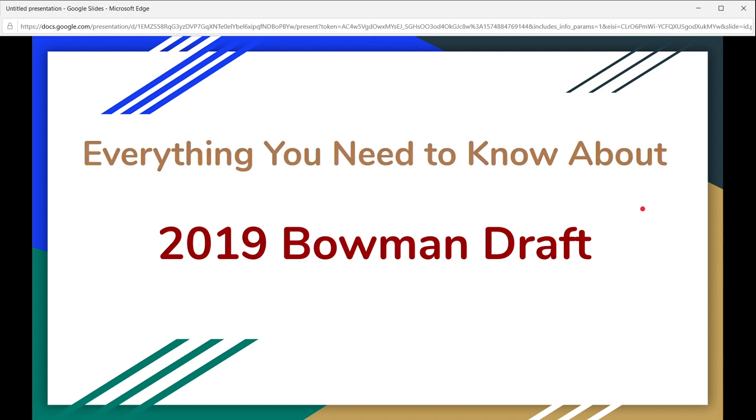Hey everybody, what's up. Today I'm going to break down 2019 Bowman Draft. This is a release that's coming up in about a week and they just released the checklist. Here's everything you need to know about the upcoming release.